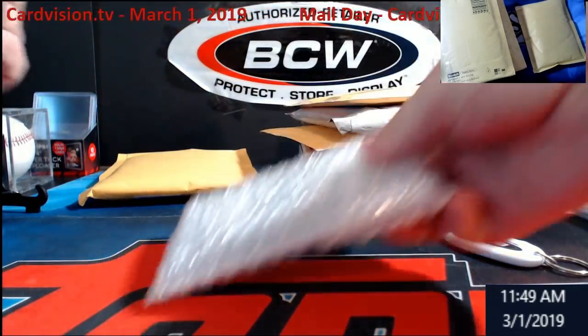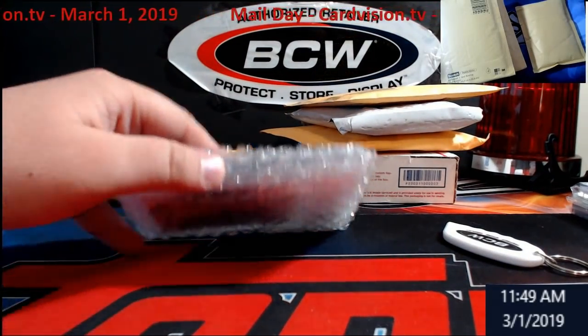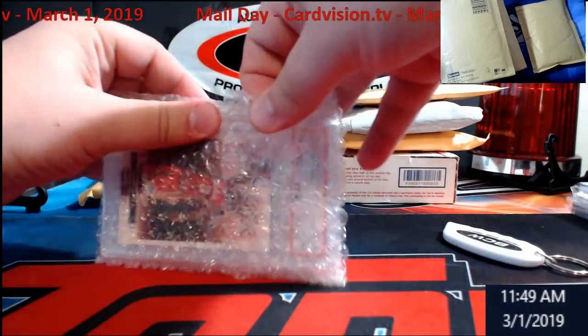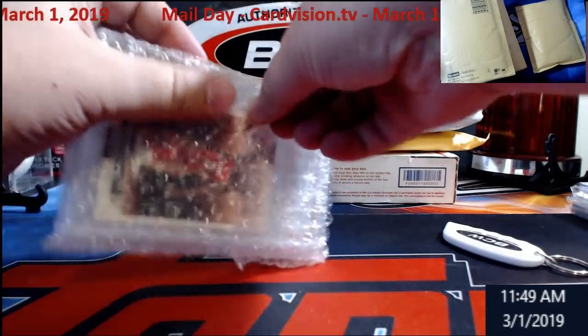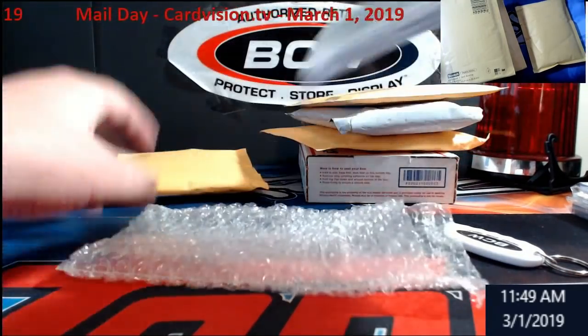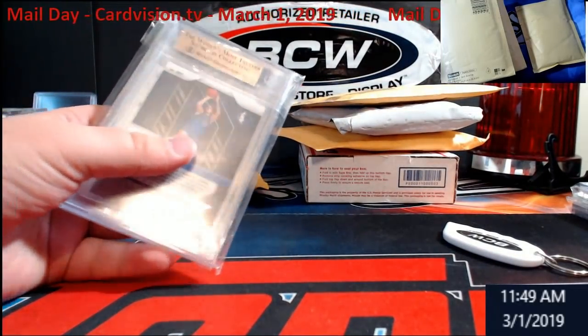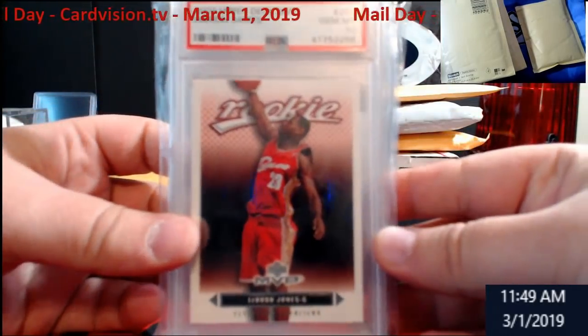We've got lots of breaks coming up guys, so make sure you're on the email list and in the Facebook group. Somebody asked me about making a video showing what's going to go on eBay for next week — I might do that, sounds kind of cool.